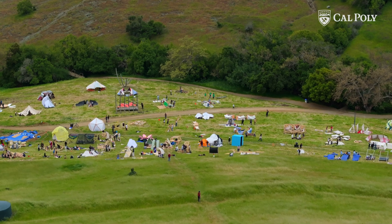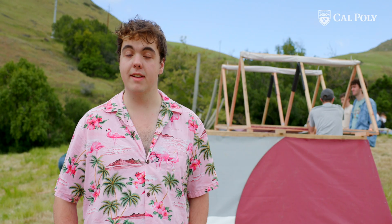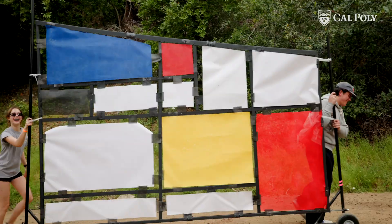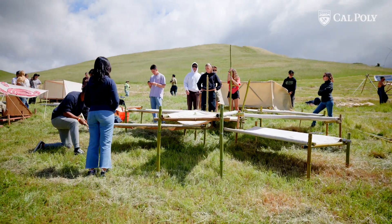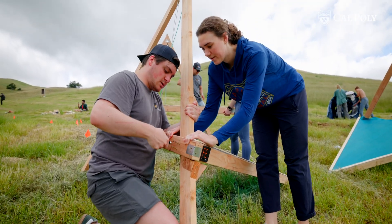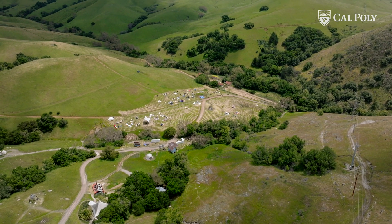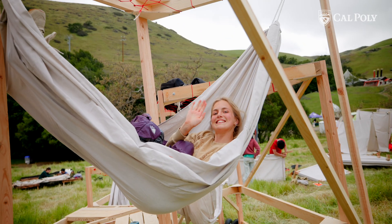A big part of my decision to come to Cal Poly was the first year and beyond architecture programs, and the Design Village was a big part of that. Design Village is an event where students both from Cal Poly and from other schools around California head up into Poly Canyon, build structures, and live in them for the weekend.